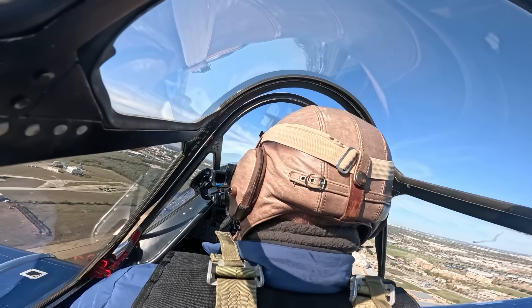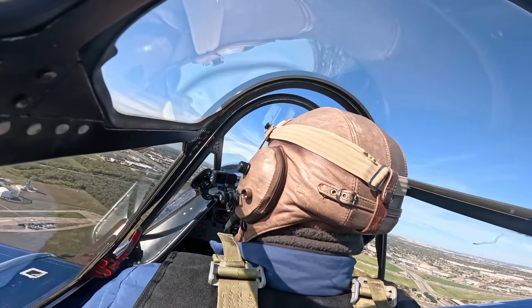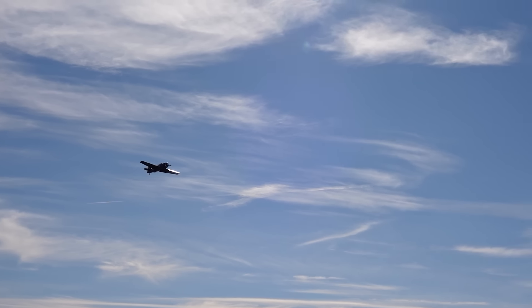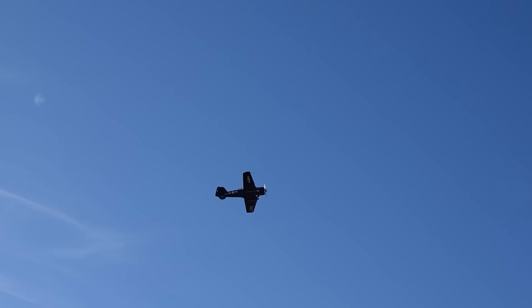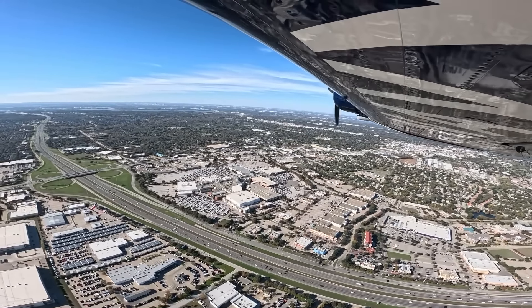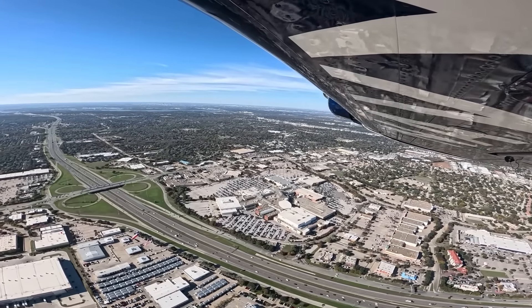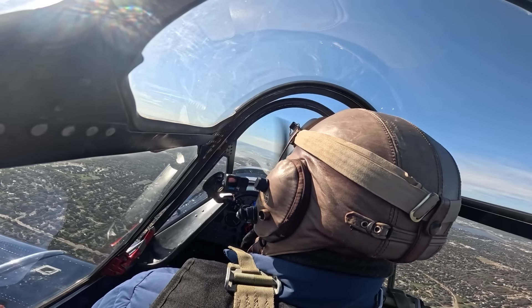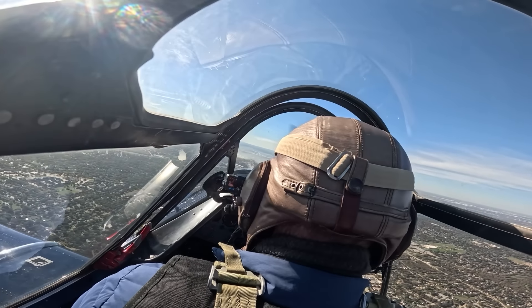110 miles an hour is a good climbing speed — you'll get 500 to 600 feet a minute. We've got a 3,000-foot Bravo above us, so we'll just go to 2,500 feet. You can definitely tell this airplane wants to fly — it came right off that runway. At 2,500 feet we pull back to 26 inches of manifold pressure and 1,800 RPM. Every power change and every configuration change, you must trim it — that's just how these things are wired. The Stearman's the same way.